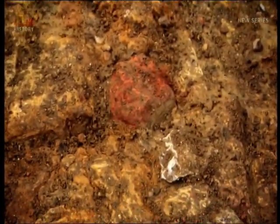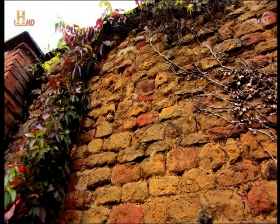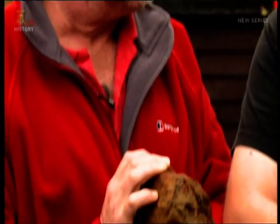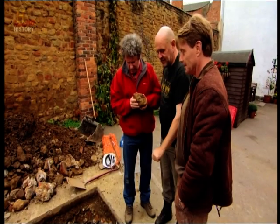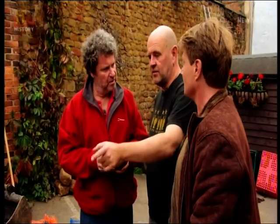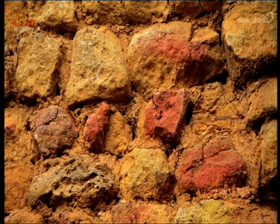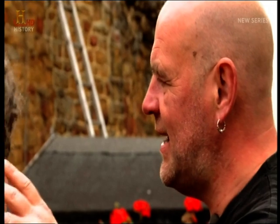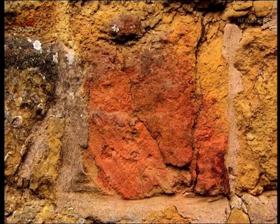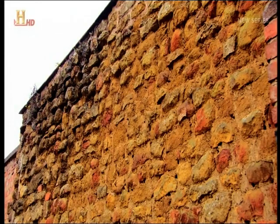Then, as the team examined the stones, they noticed something strange. Some are red and some are not. What could be causing this odd pattern? It's a strange colour — it's burnt. If you look down in the trench, you can see whatever this thing is built out of is all very reddened and burnt. There's a lot of these red stones dotted about in the wall. They were burnt before they were put in that wall. If they were burnt in the wall, there'd be whole patches all burnt. It's reused stone. The random appearance of red stones is a surefire indicator that these walls were rebuilt using burnt rubble.